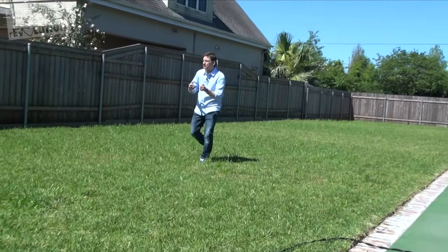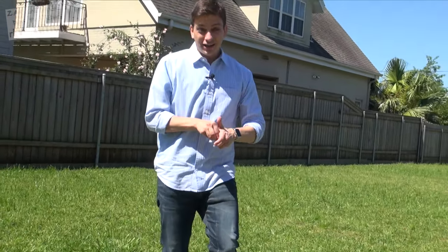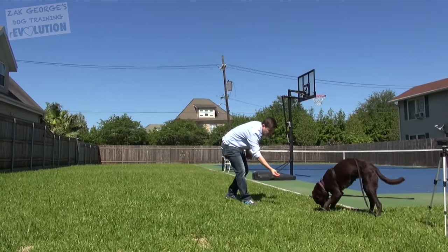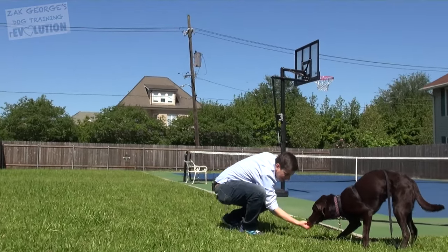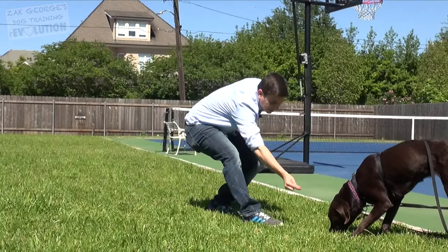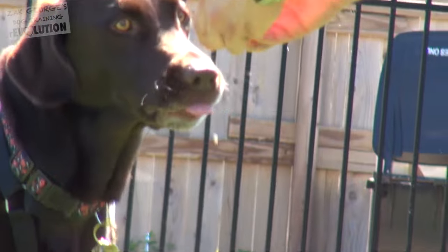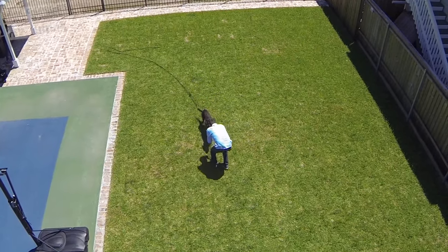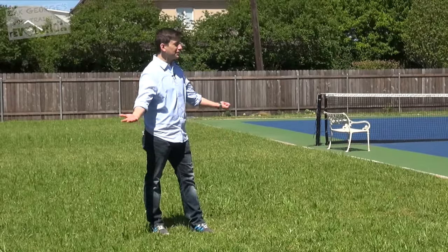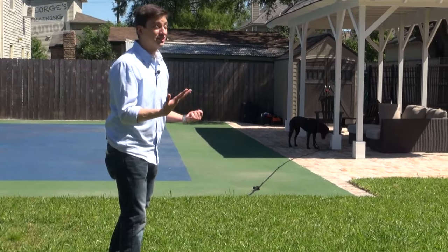Let's say your dog isn't really coming to you. You're calling them in that happy voice, but they're either too distracted or just not motivated. Try coming up to them, let them know you have that treat, and lure them back to where you were calling them from. With some dogs, you have to really reward those small incremental steps. Another thing that can help is to shorten the distance when calling your dog.